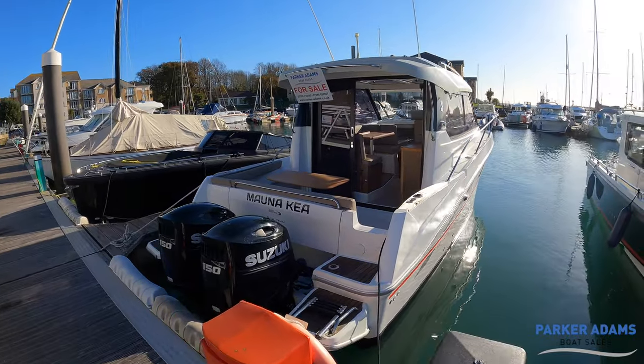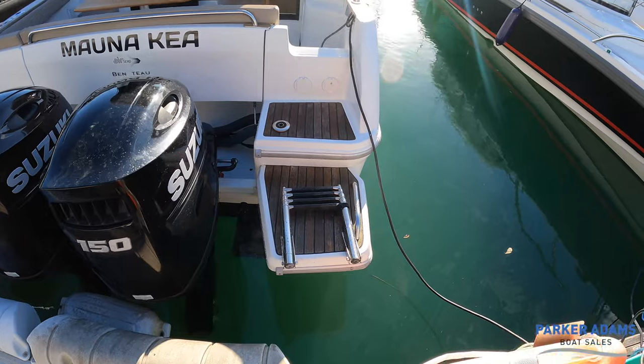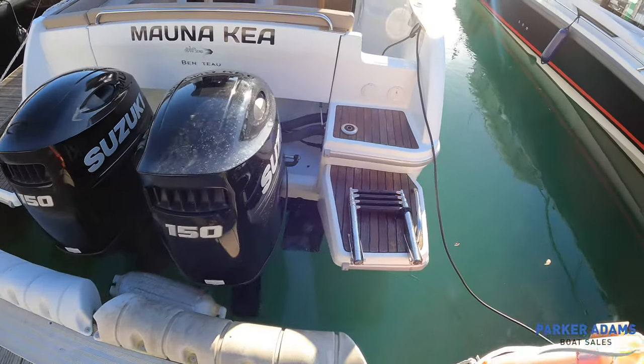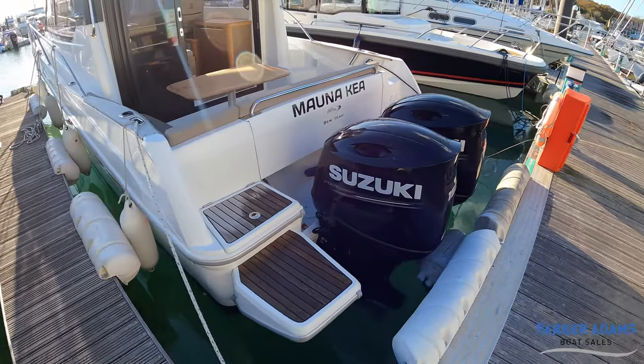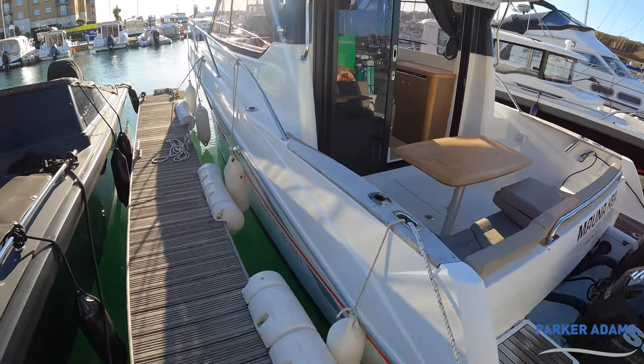The first thing to note is nice easy access to get on board. We've moored stern-to here and even with the engines there you've still got only a very small step to get on board. There's a bathing ladder there. The twin engines make manoeuvring this boat absolutely a dream. We moved into this berth without even touching the bow thruster, but of course it does have a bow thruster.